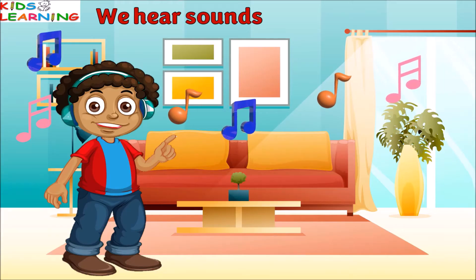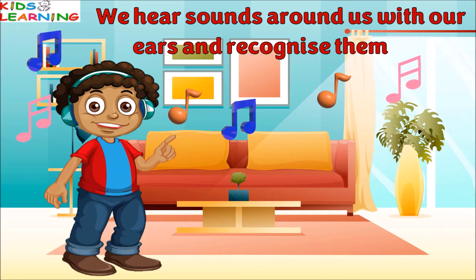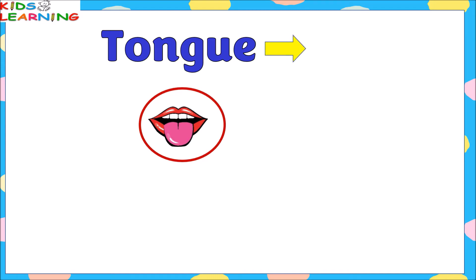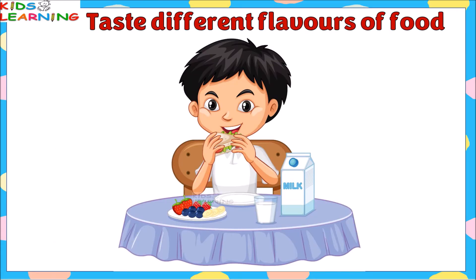Ears give a sense of hearing. We hear with our ears. We hear sounds around us with our ears and recognize them. Ears tell us which sound is loud and which is soft.